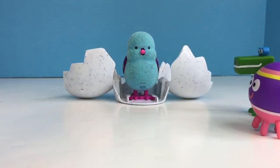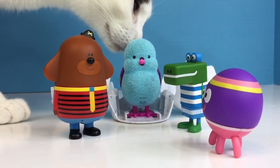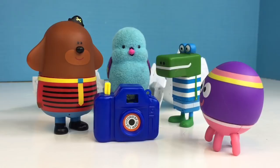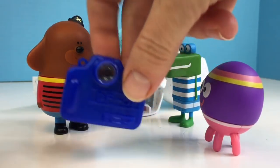Dougie's going to show the squirrels pictures of animals from his trip around the world. The pictures are still on his camera so we're going to have to look very carefully through the lens to see the photos. What animal do you see first?